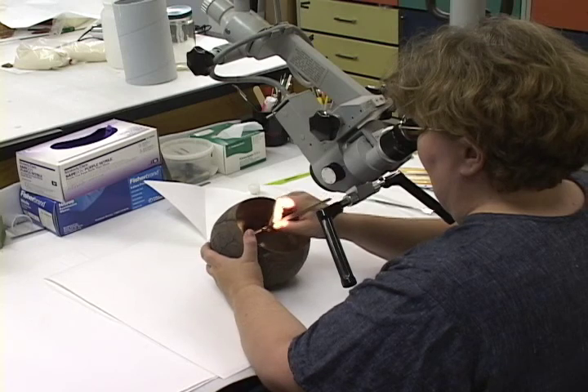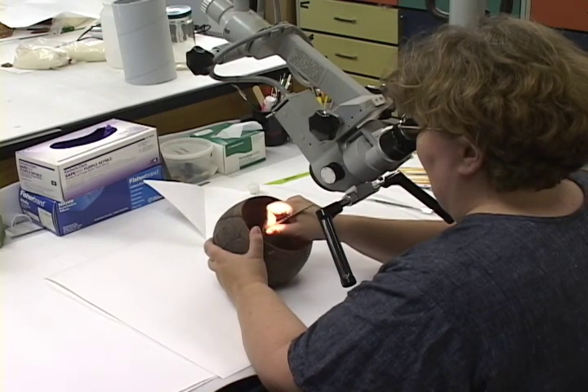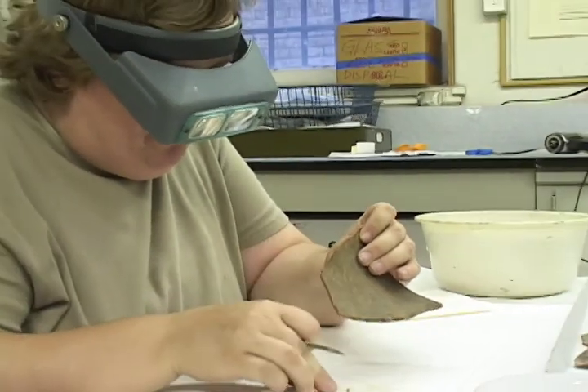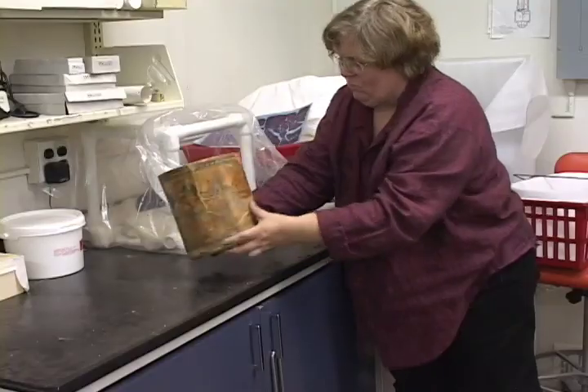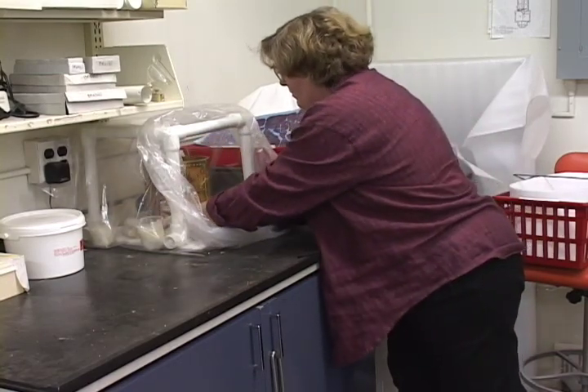The conservation was conducted by conservator Lynn Grant, a specialist in archaeological artifacts. Treating these ancient ceramics is an extremely delicate process, because they are quite fragile and susceptible to damage by the most minor adverse conditions. And because these vessels are so rare and important, they should not be exposed to any risk.